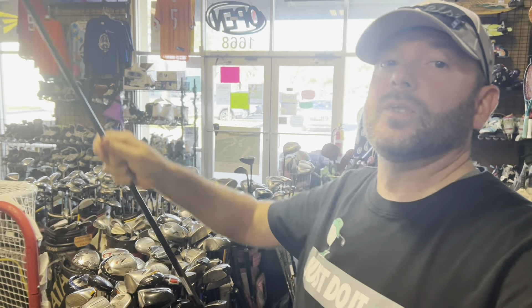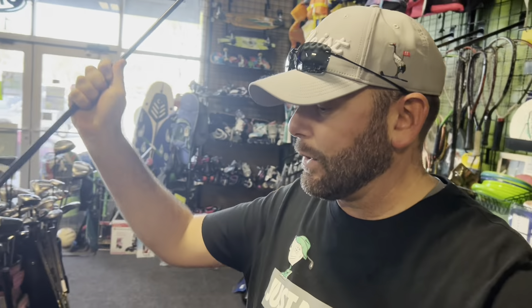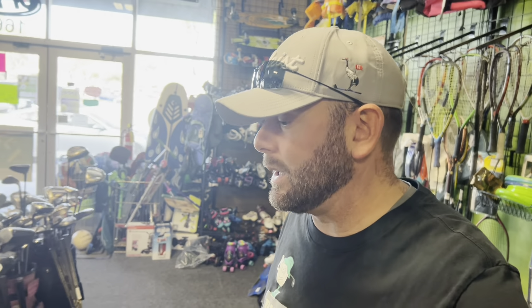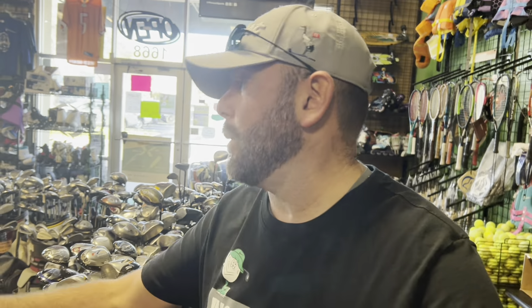The old school original Callaway Big Bertha — this one's seen better days, but if you find any of the original Big Bertha stuff, they're iconic for a reason: big on forgiveness, big on distance, and nowadays low on price. Big Berthas are absolutely on my all-time favorite club list, especially for drivers and fairway woods.